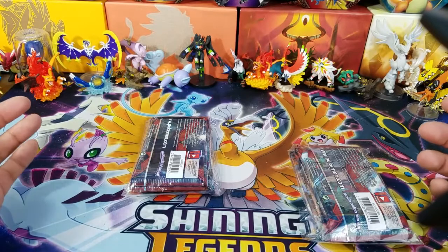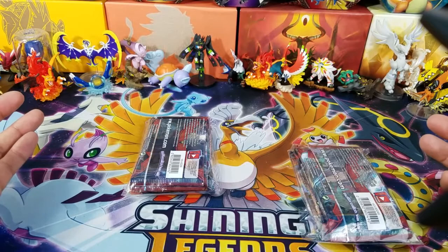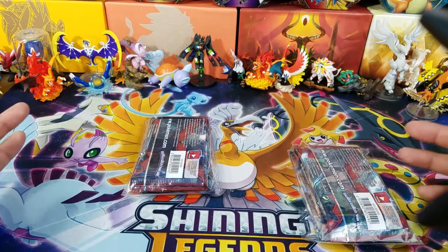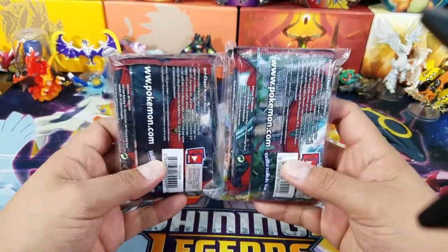You get a chance to get PSA graded cards. You get a chance of getting really old, like base set PSA 10 graded cards. So it's really, really cool that they do these things. These packs here — before I turn them around, I want to make sure they do have my name on it.